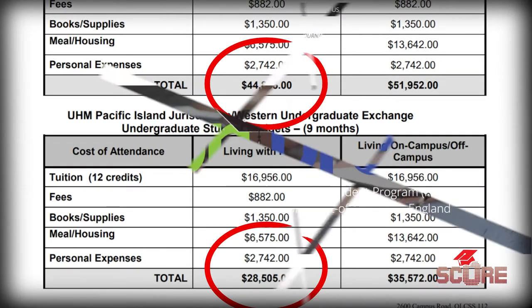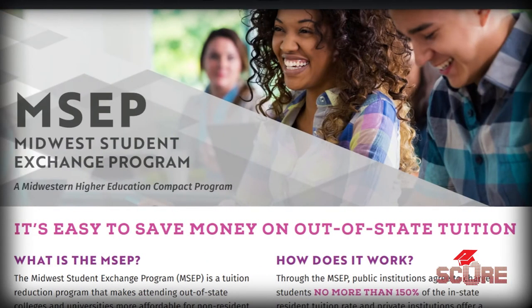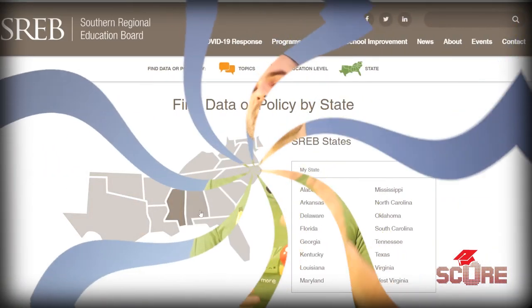Other similar alliances include the New England tuition break program, which covers six states; the Midwest Student Exchange program that covers eight states; and the Southern Regional Education Board, which covers all of those states. So even if you aren't a resident in the state where you want to study, if you have residency — or your parent has residency — in any of those other states in the alliance, you can get a great price on your university tuition.